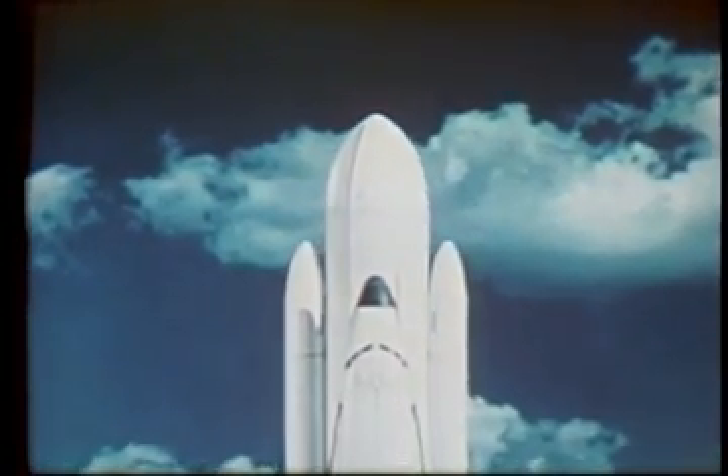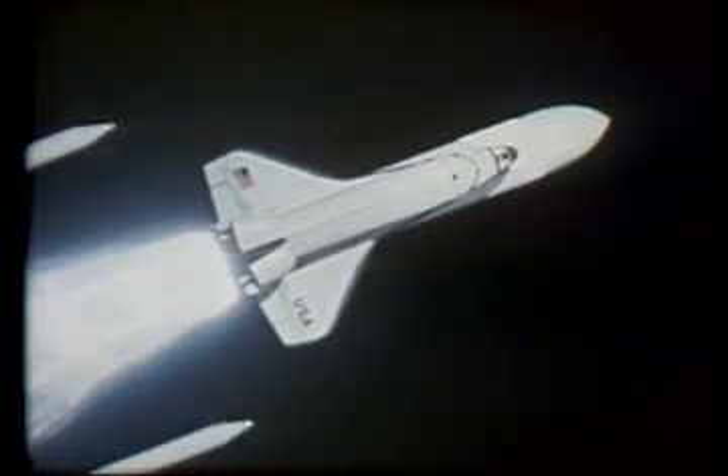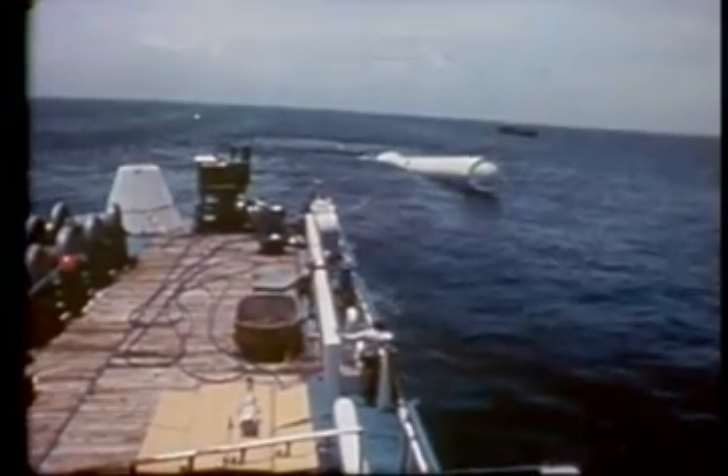Just under a minute into the flight, the thrust of the solid rocket boosters will be reduced by approximately one-third, achieved by a change in the shape of the solid propellant. This, plus throttling down the main engines, will keep stress and atmospheric heating on the shuttle within safe limits. Two minutes into the flight, the boosters will burn out and be jettisoned. They will parachute to a water landing, to be recovered and prepared for their next flight.